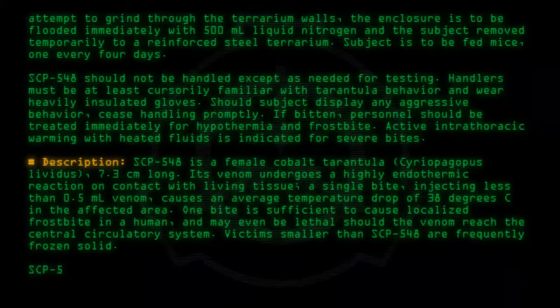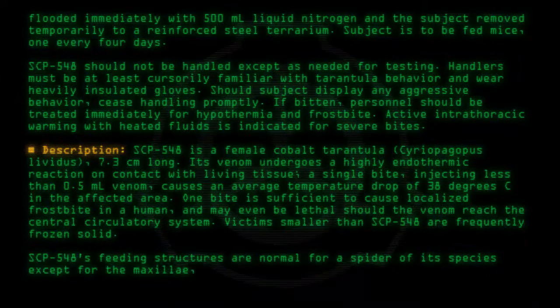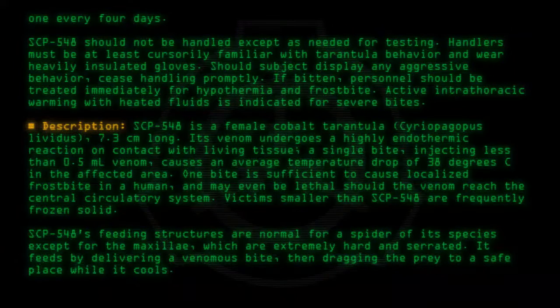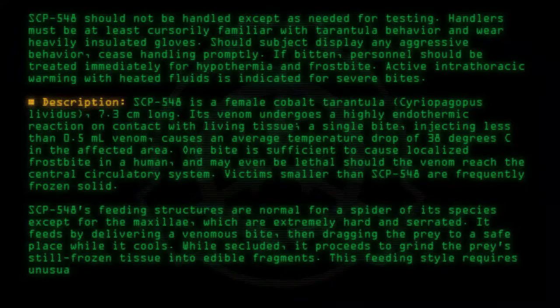SCP-548's feeding structures are normal for a spider of its species except for the maxillae, which are extremely hard and serrated. It feeds by delivering a venomous bite, then dragging the prey to a safe place while it cools. While secluded, it proceeds to grind the prey's still-frozen tissue into edible fragments. This feeding style requires unusual mouthpart strength.